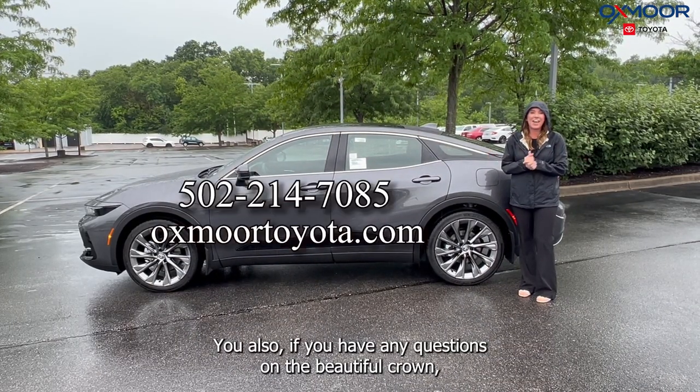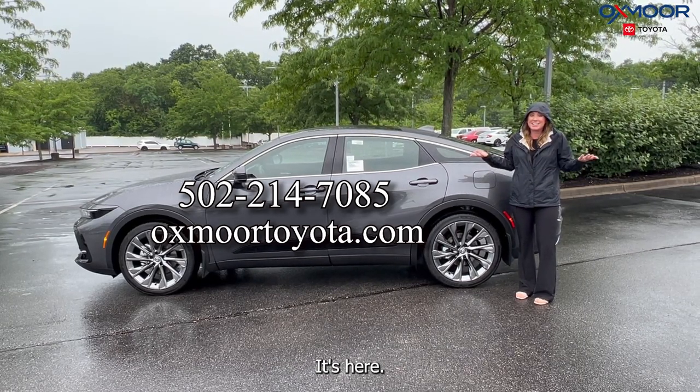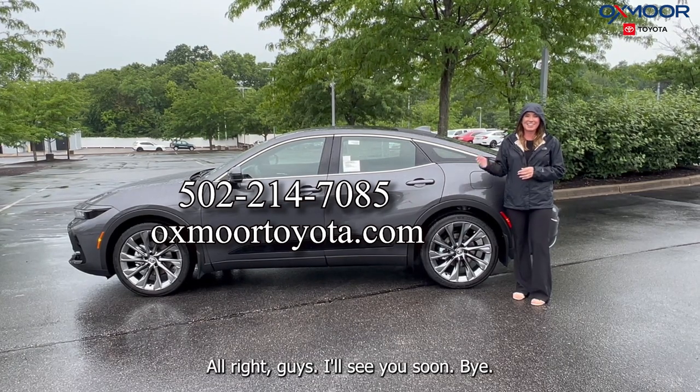If you have any questions on this beautiful Crown, let us know or feel free to stop in — it's here. All of our contact info is listed right here. All right guys, I'll see you soon!